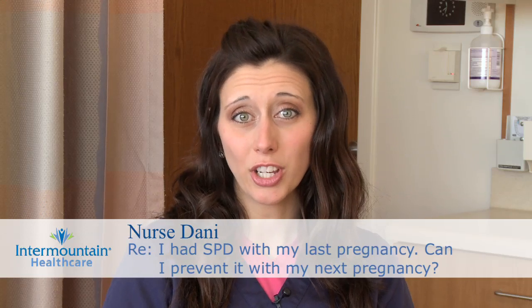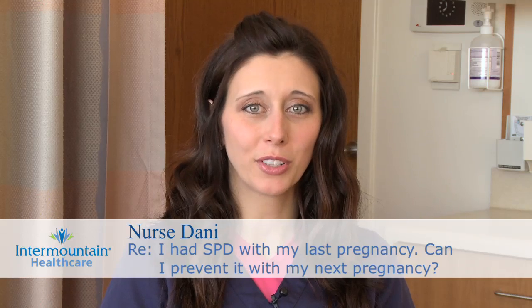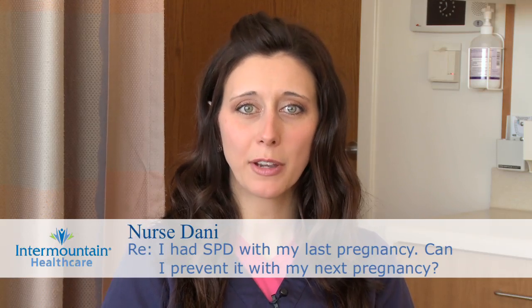You mentioned that with your last pregnancy you had symphysis pubis dysfunction. Basically what this boils down to is a hormone called relaxin, which is released by a woman's body during pregnancy in efforts to increase the internal diameter of your pelvis, which increases the chances that the baby will fit through your pelvis when it comes time for delivery and can be born vaginally. So it's actually your body's way of helping itself, but it can cause pain.